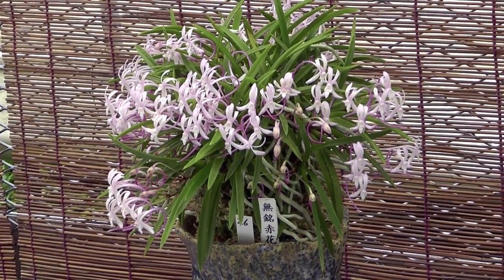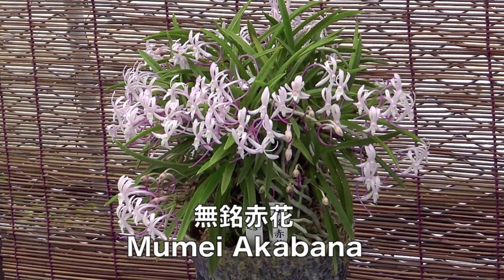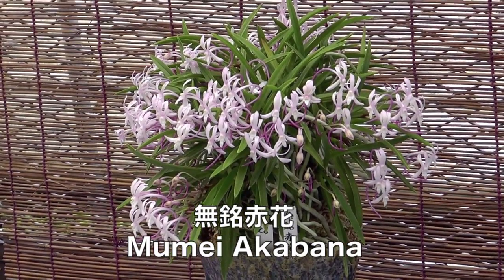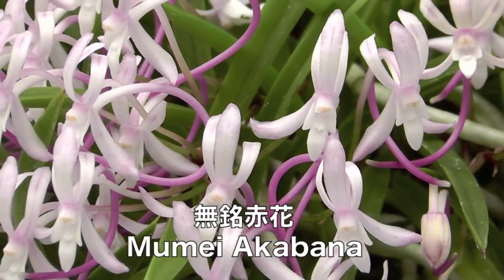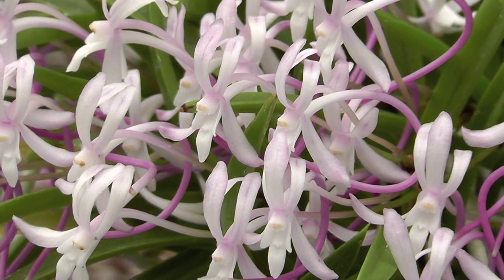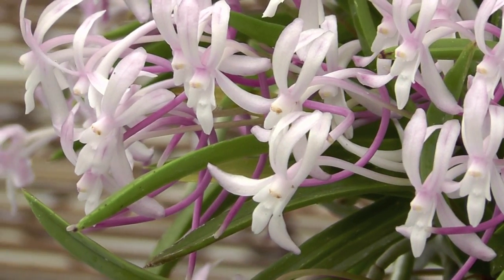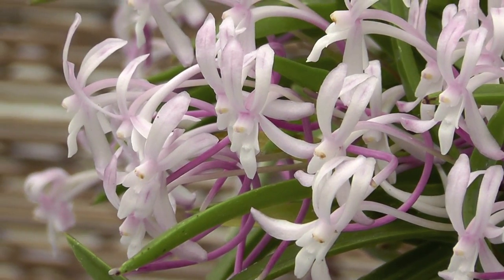Light purple flushing is a fairly common flower trait in wild Fuukiran, but truly purple-flowered plants are rare and are called Akabana. This incredible plant is a fine example of an unnamed purple-flowered Fuukiran. Many Akabana varieties have been named — famously Shutanoa and Shoujo. These are not the result of hybridization with other genera, though such hybrids do also exist.